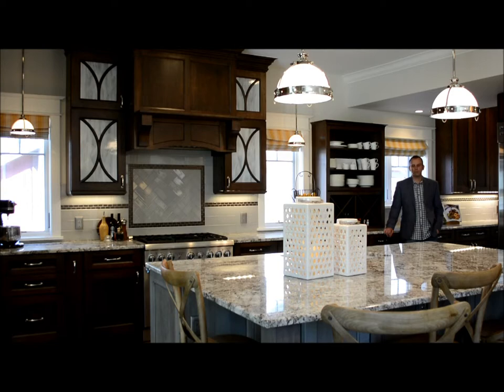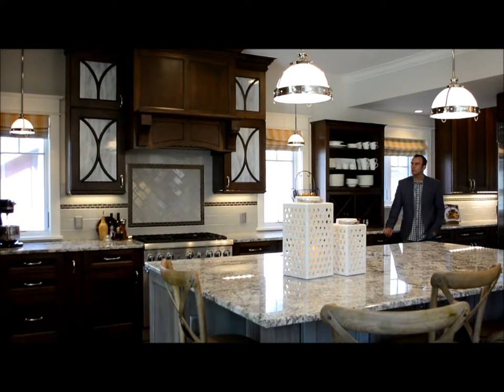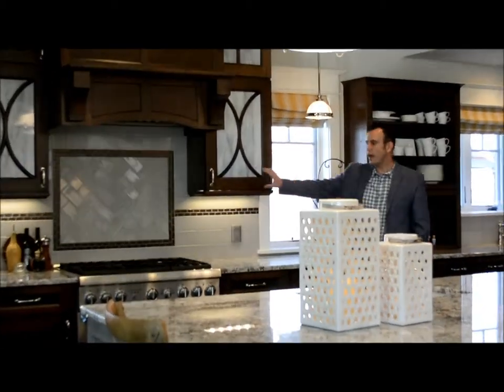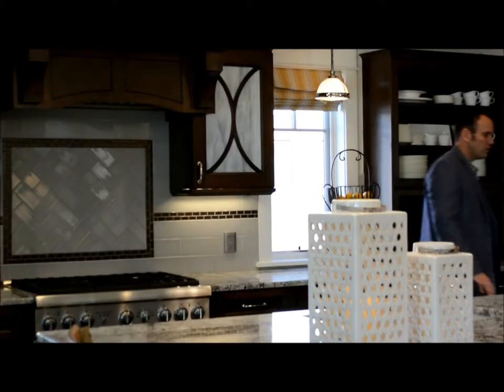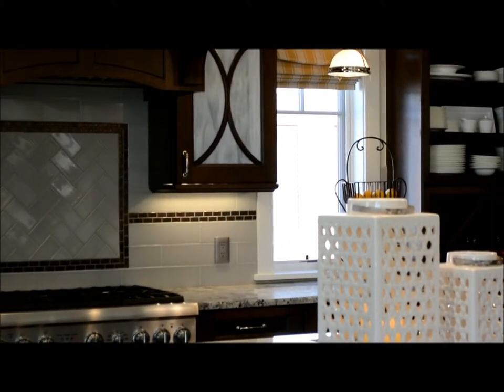This kitchen is showcased hardware-wise featuring Jeffrey Alexander in the beautiful polished nickel finish. All the different widths and sizes of pulls match the cabinets, and even the knobs over here on the bar area all flow together really well to make this kitchen pop.